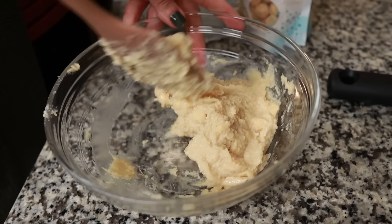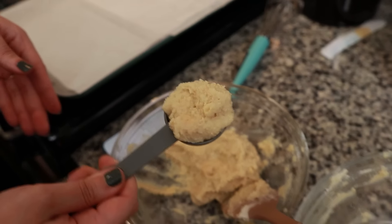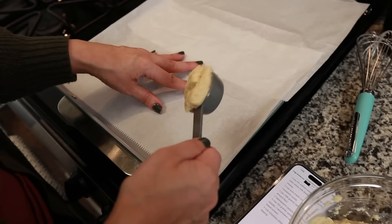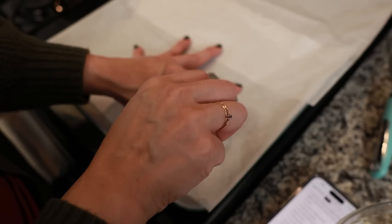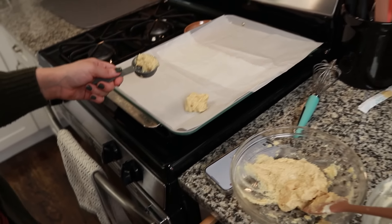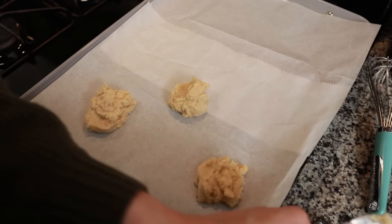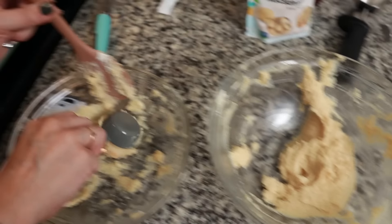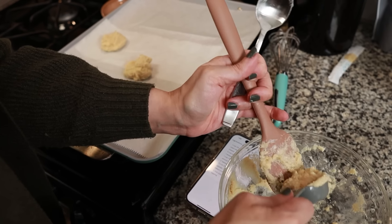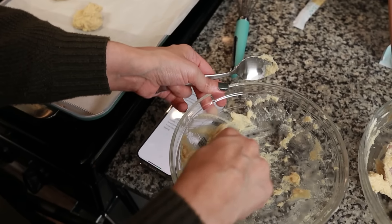One eighth cup — it doesn't look like anything since all the ingredients are the same color. This is about an eighth of a cup — that's what I'm going to use to scoop our cookies since I don't have a smaller scoop. I still feel like it's too wet, but I guess we're going to go with it. Why don't we bake half first and see how the consistency turns out? If we need to add more almond flour or protein powder to the other half, then we will. 15 minutes at 350.